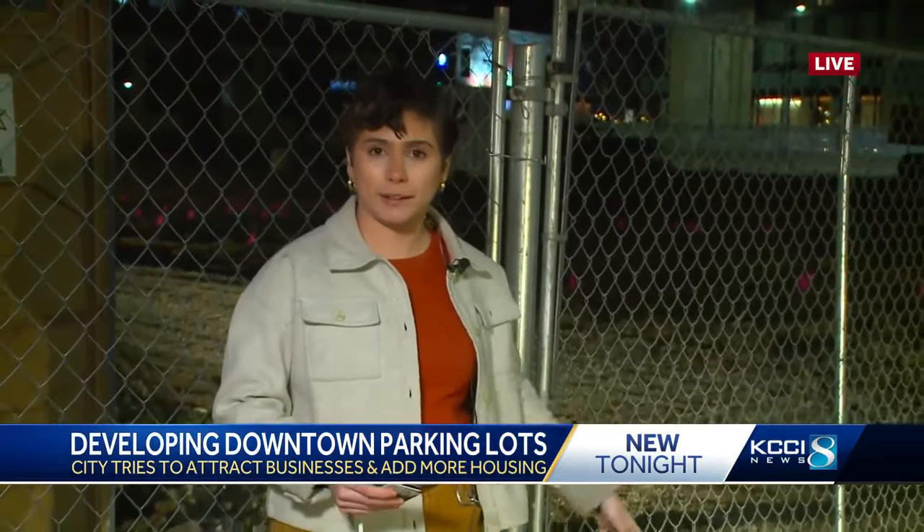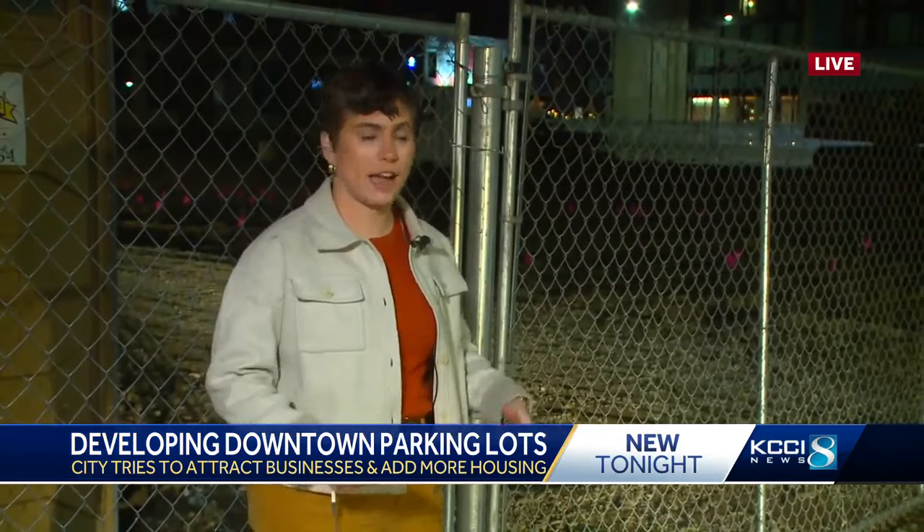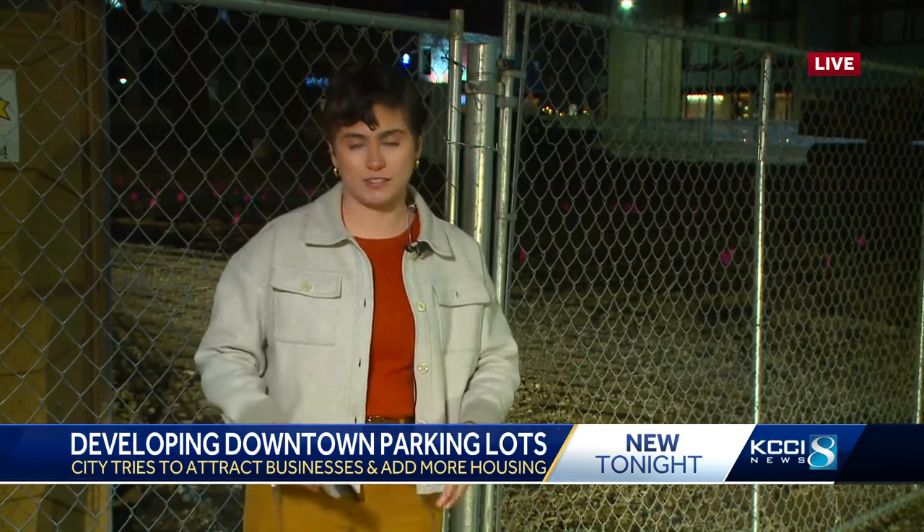That's right, Stacey. We're here at East 4th and East Grand Avenue, where we have one example right here behind me of a former parking lot that's helping make downtown more of a destination. It's spots just like this that are all part of a longer-term plan to help develop downtown, attract new businesses, and attract new housing developments.